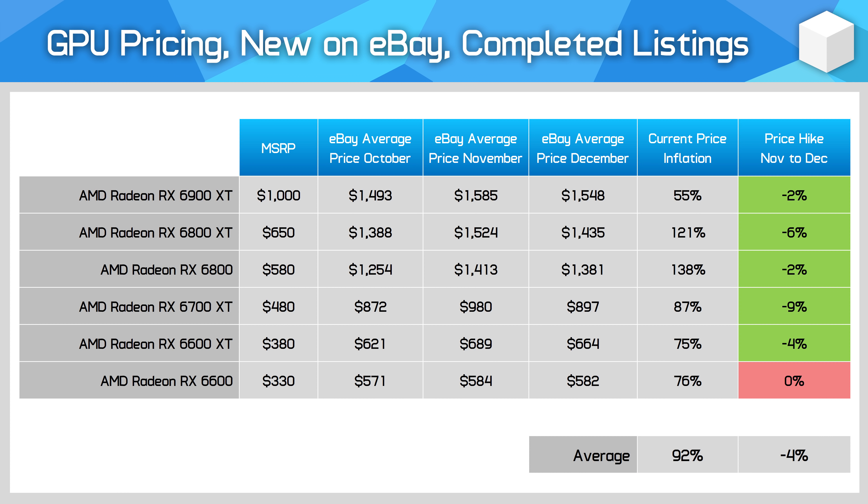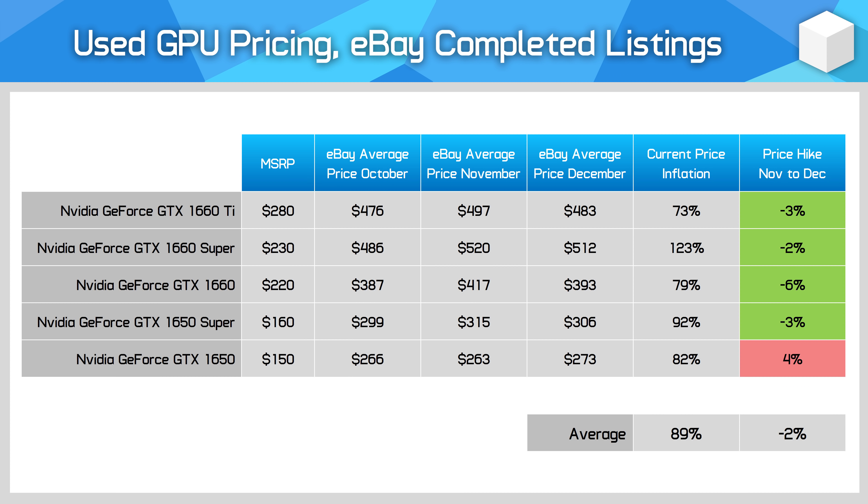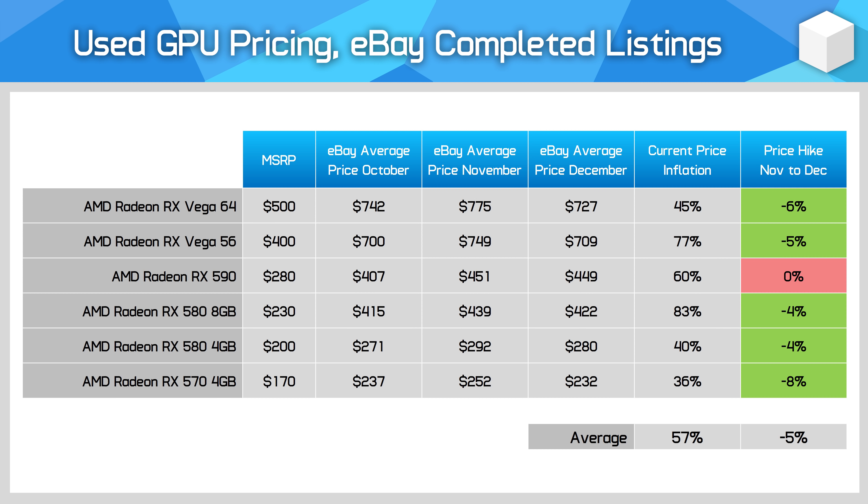Currently on the scalper market, the RX 6600 and RX 6600 XT are sitting at 75% inflation over MSRP — the 6600 is around $580 compared to its $330 MSRP. AMD's comparison points are also inflated: the GTX 1650 is $270 used, up from $150 at launch, and the RX 570 4GB used goes for $230, up from $170. Noting this new GPU is supposed to be faster than both, my estimation is that the card will go for more like $300 new in the current market.